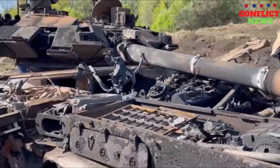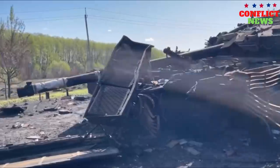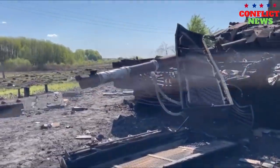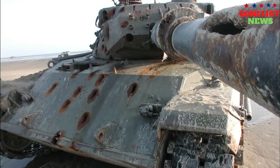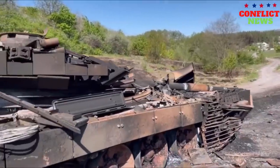However, this turned out to be enough to not only disable the tank, but completely destroy it. The presented video footage allegedly captures the moment of the attack on the tank. As a result of a direct hit by a grenade launcher, the tank's ammunition detonated, as a result of which the turret was torn off, and the vehicle itself was completely destroyed by fire.